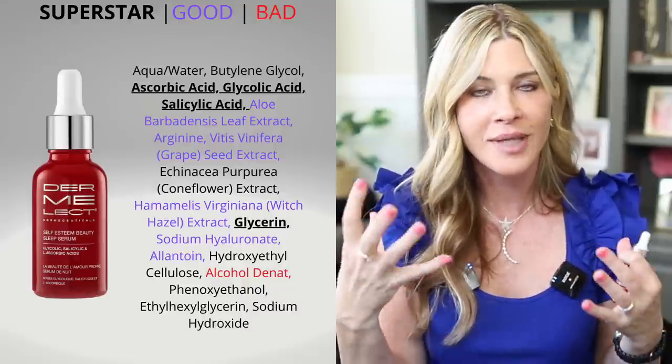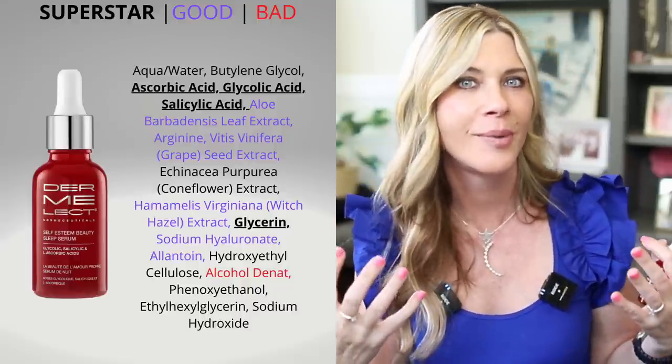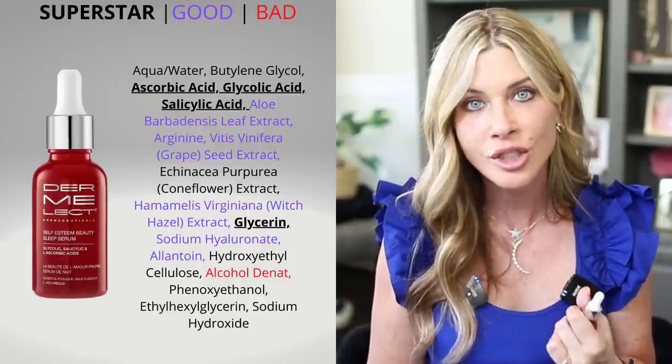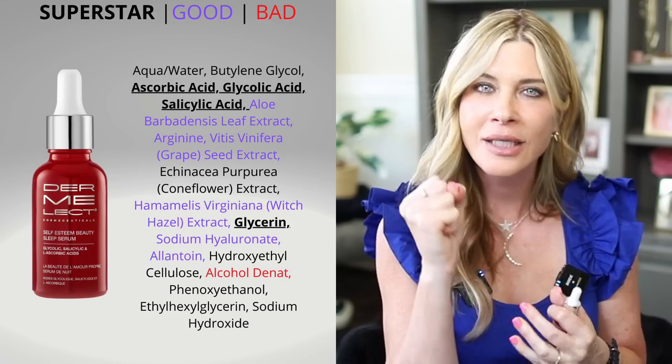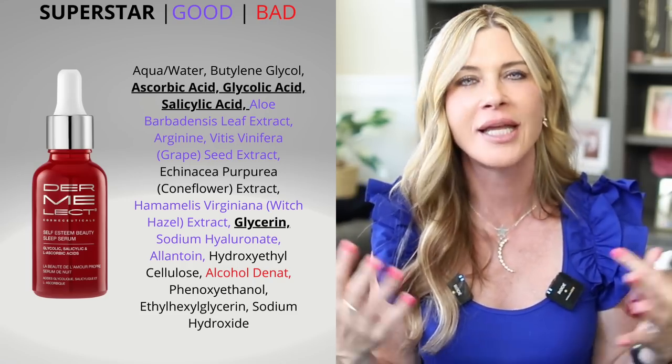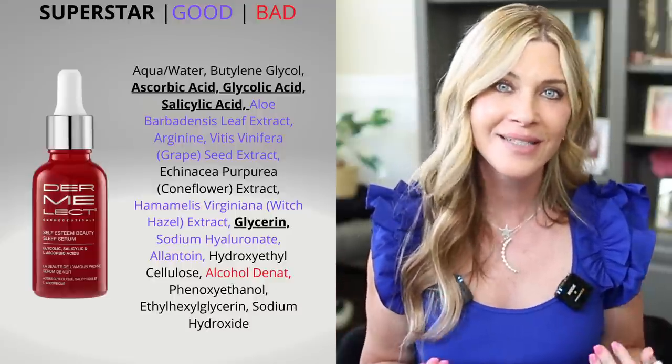Glycolic acid is phenomenal for skin — great for spurring collagen production and exfoliation. It's a small molecule that gets in and helps cell turnover to reveal fresher skin. There's also L-ascorbic acid. I'm sensitive to it, so I only use this a couple nights a week, which lets me tolerate it well and get great results without over-exfoliating or over-exposing to vitamin C.